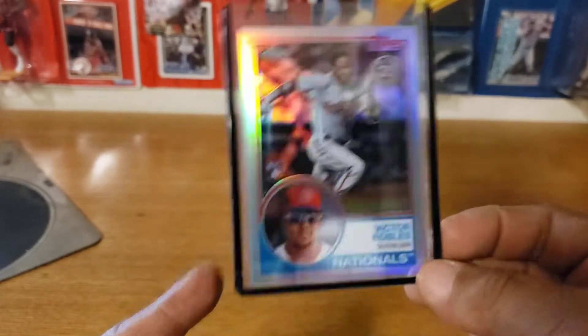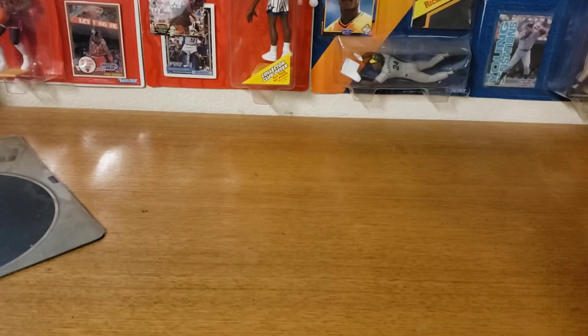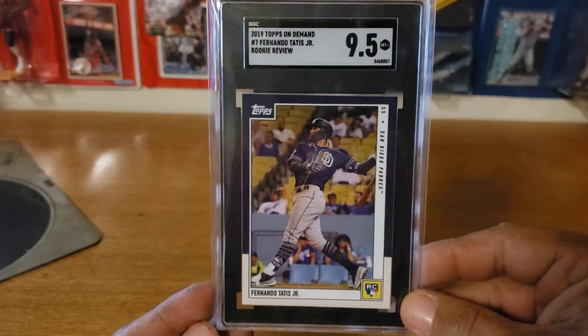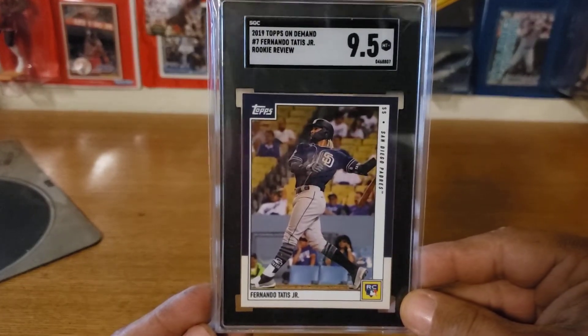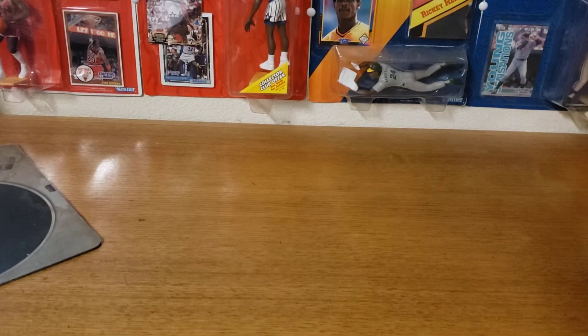I kind of like how Robles could become a good player coming up — he's one of the guys I'm looking at. I also picked up this nice Fernando Tatis Topps On Demand rookie review, graded a 9.5. I didn't have this card and I'm not big on buying stuff off the Topps website, but he had this one and I really liked the card, so I had to pick it up out of the auction. That's all my recent pickups — oh wait, I take that back, I've got one more.